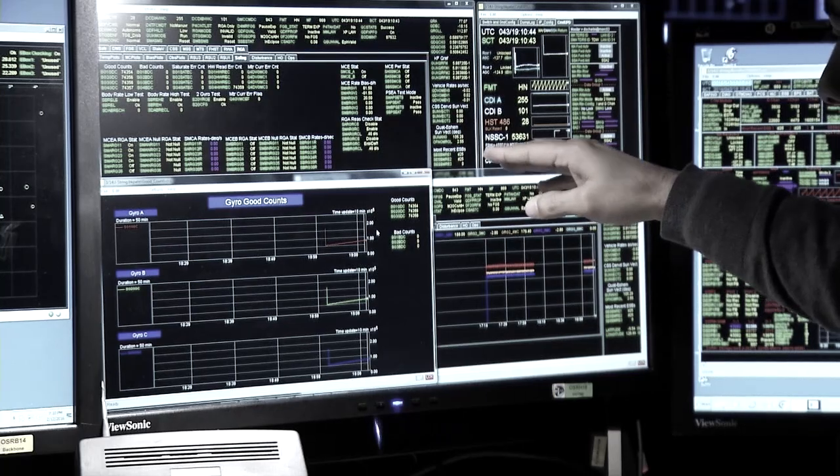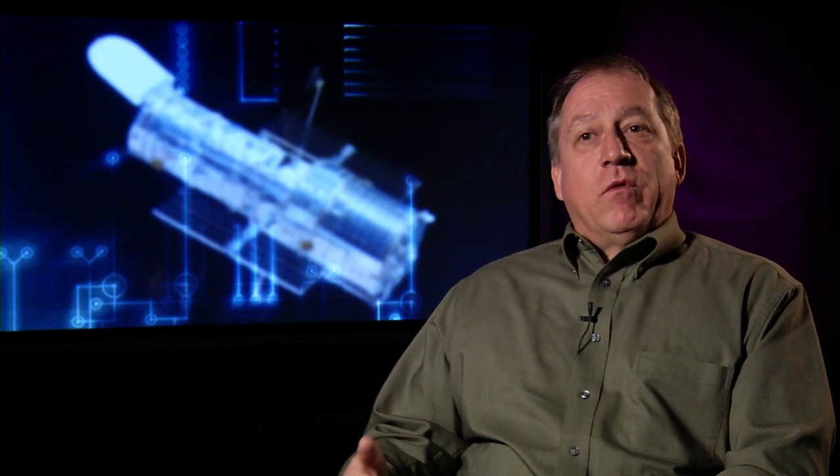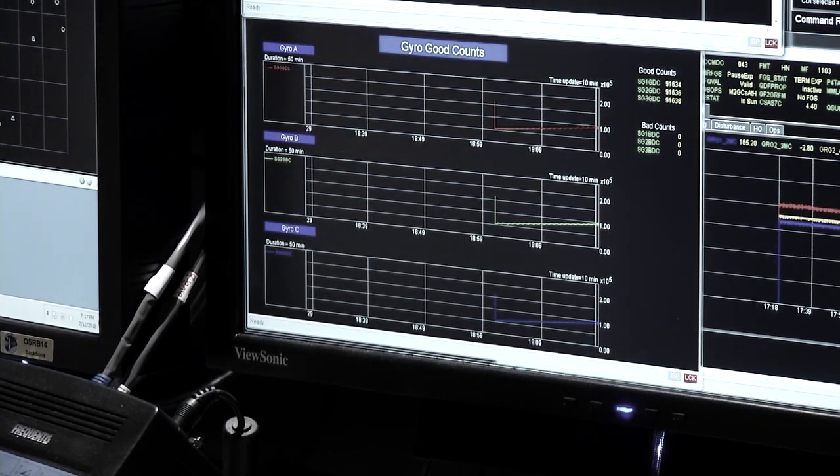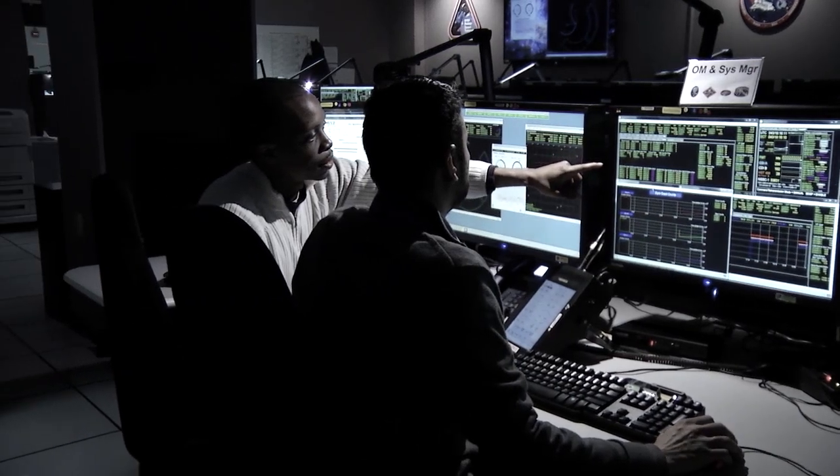Typically this would happen several times a day. But because of the work we had been doing for the last two and a half days, this counter never got reset. And when it overflowed — when the counter value went past the highest number it could count to — bad things happened in the code. Once we discovered that and knew there was an overflow in the software, we knew we didn't have a computer problem. It was easy. Now we just had to recover.